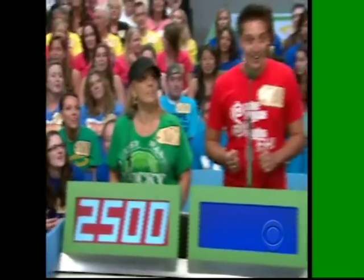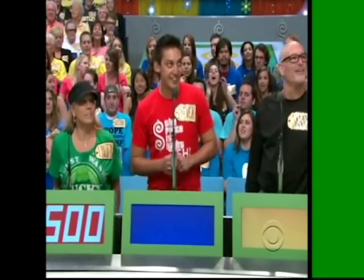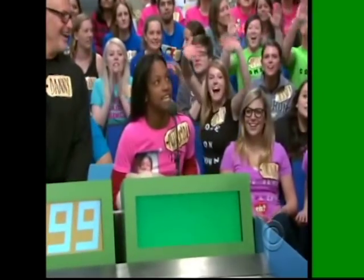Trevor: $1,550. Danny: $1,499. Autumn: $850.